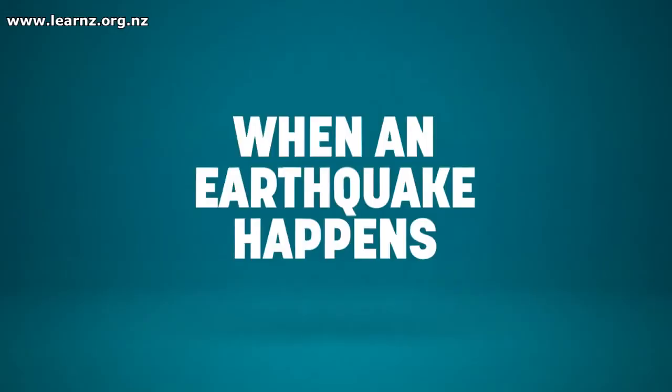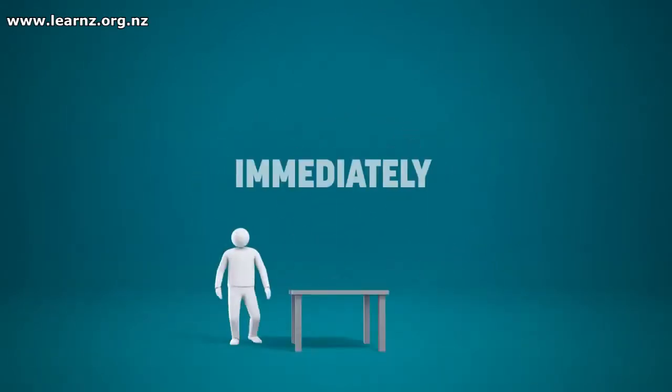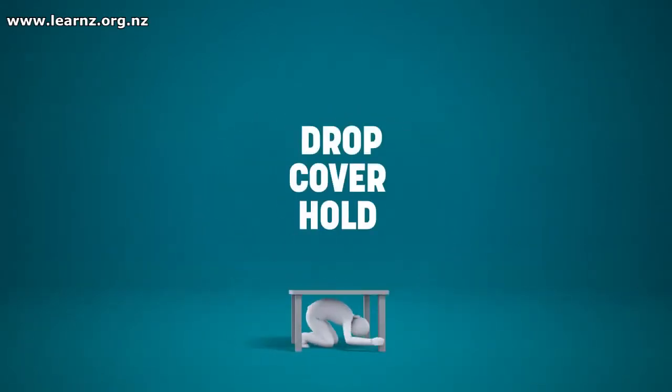One is drop, the second is cover, and the third is hold. You're going to drop so that you don't get shaken over — you don't fall over from the shaking. The idea is to get down and secure yourself.